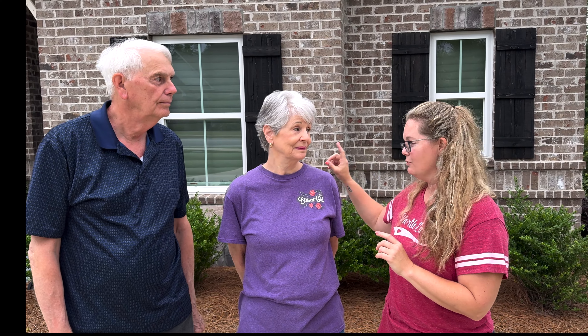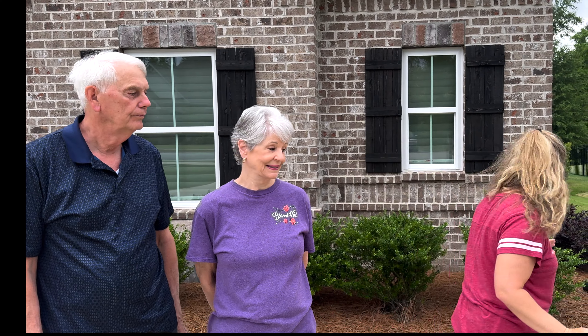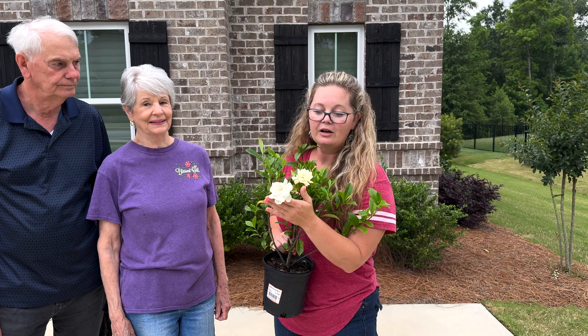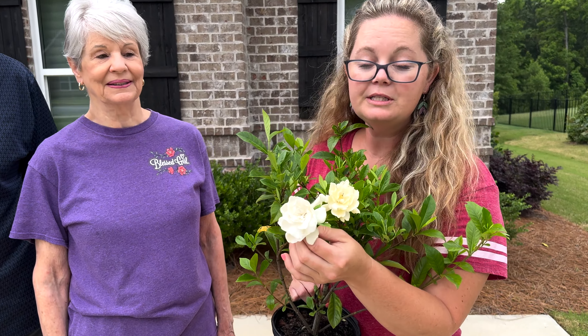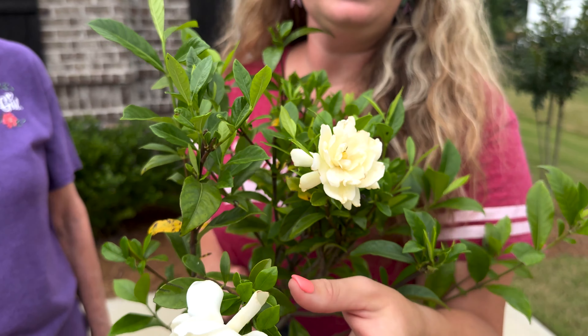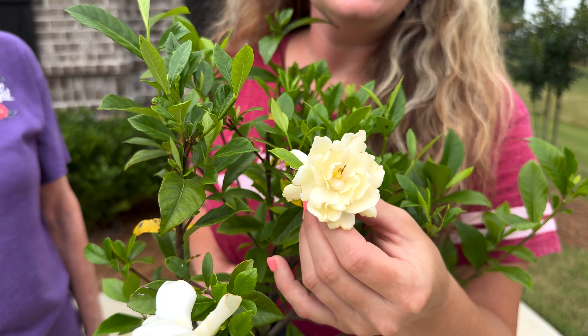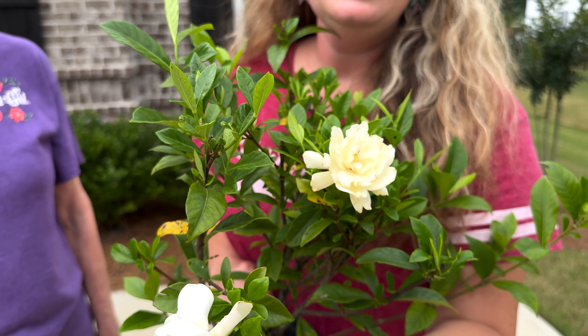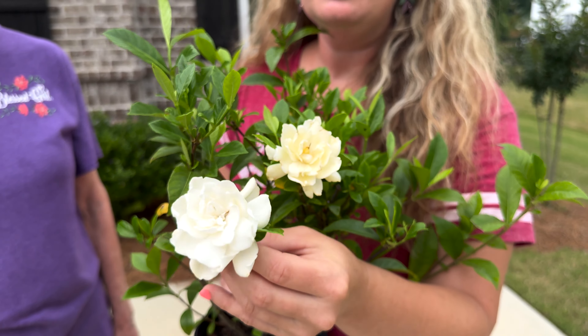I think what you have is the radicans. So I went on a little hunt yesterday and I found the August Beauty. Now the August Beauty, although it is named August, it's going to bloom all summer and all fall — and it is a double gardenia and it ages quite slowly. This one right here is yellowing; it's in the beginning stages of slowing down with its flower power, but as the plant matures you're going to get a bigger flower.